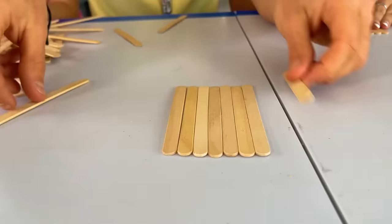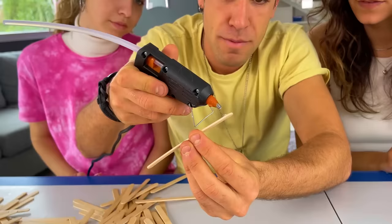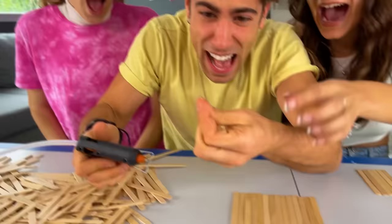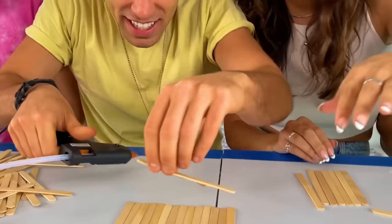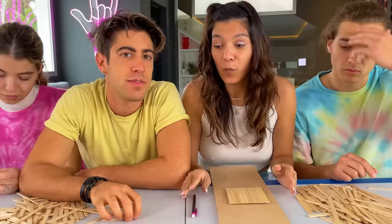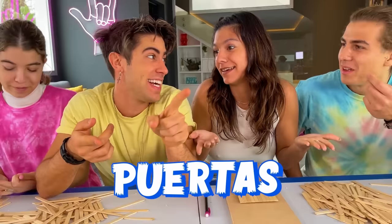To put up the walls, we glue all the sticks together like this, one next to the other. Once we have them glued together in a row, we grab the glue gun and put on the hot glue. Every house needs a window to let light in and get some air — and doors too, of course. We need doors and windows.